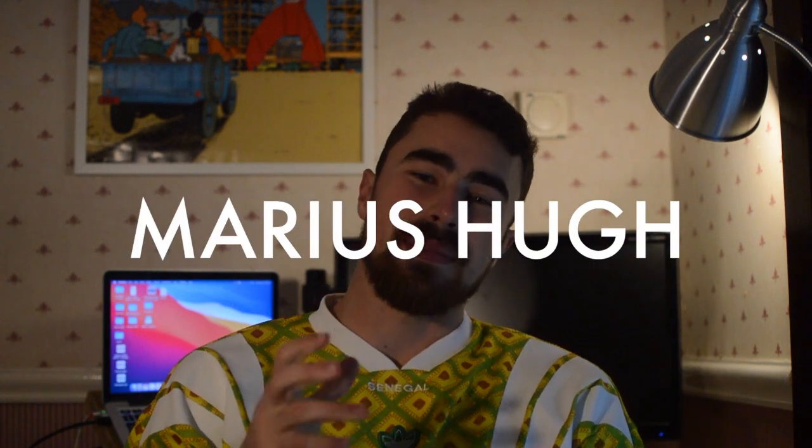My name is Marius and I'm a third year graduate medical student at Southampton. The purpose of this video is to help you prepare for your medical school interviews if they're coming up. I'm going to give you 10 very quick tips — things that I did and things that my colleagues did in preparation for our medical school interviews.